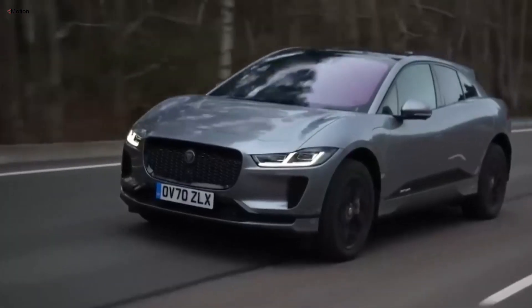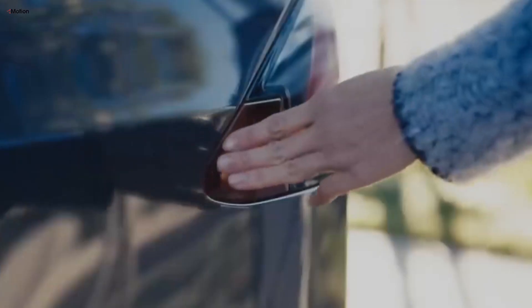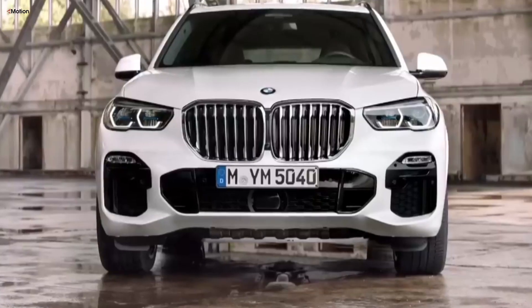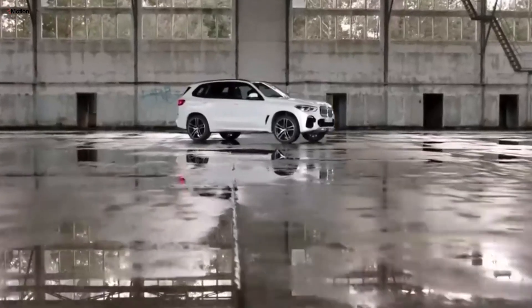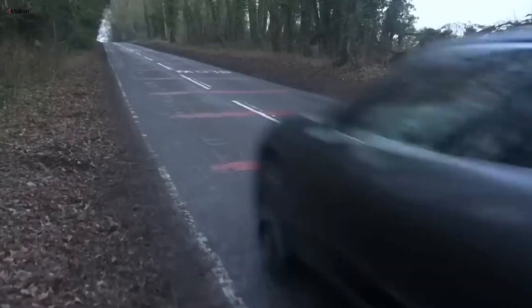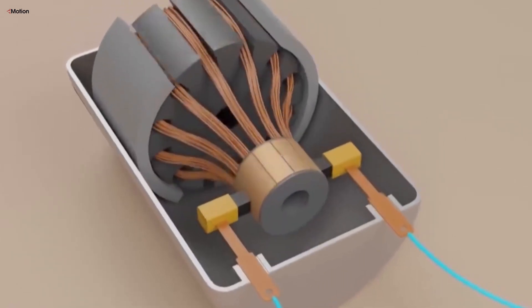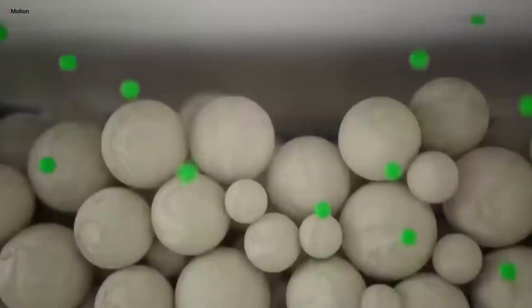Battery technology is always evolving, with newer models featuring better battery chemistry and management systems that improve range and performance. Consequently, older EVs with outdated batteries might struggle in the used market. Buyers are becoming more cautious about purchasing used EVs with older technology, worried that they might face higher costs or reduced performance sooner than they would with a newer model. Another significant concern is the cost of battery replacement or repair, which can be quite high. While new EVs come with battery warranties, these typically don't cover the entire lifespan of the vehicle. As used EVs approach or surpass their warranty period, buyers might be discouraged by the potential for expensive battery replacements.